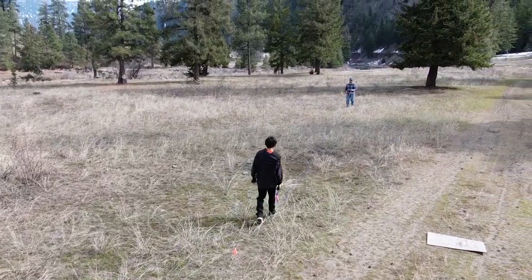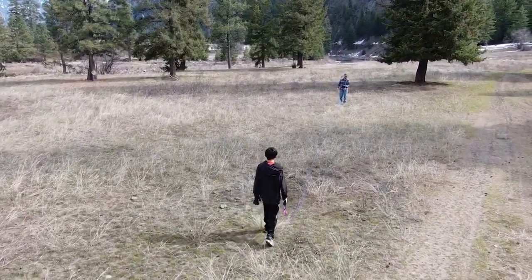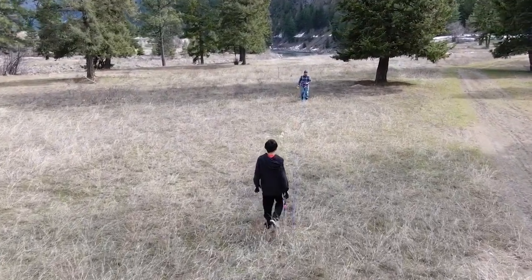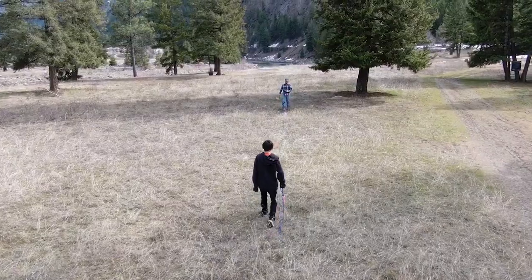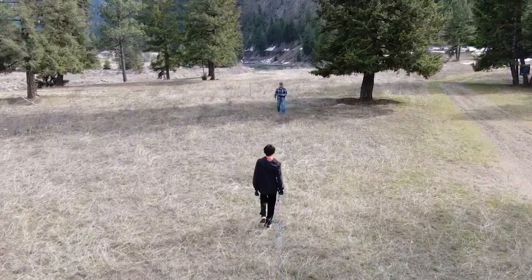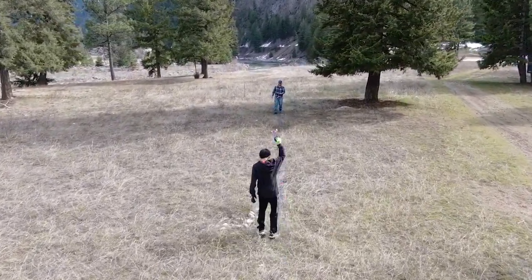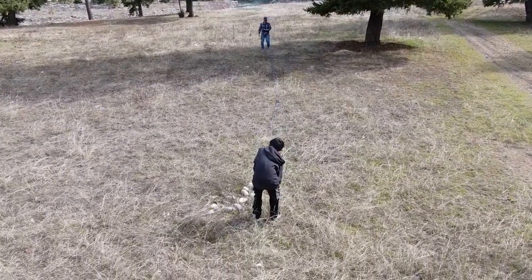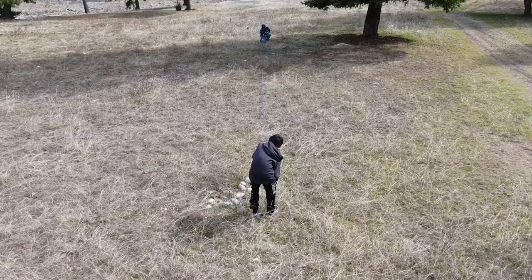We had the drone follow us while we're laying out the survey lines to give a different perspective. We're visually aligning our lines to be straight and measuring them at a set distance apart with our rope. It's important to have straight lines and equally spaced stations to have good data, which can be gridded and mapped properly.